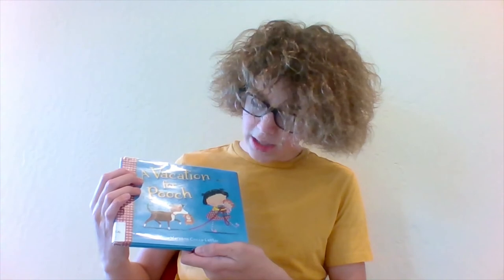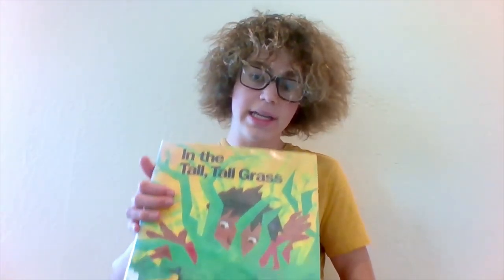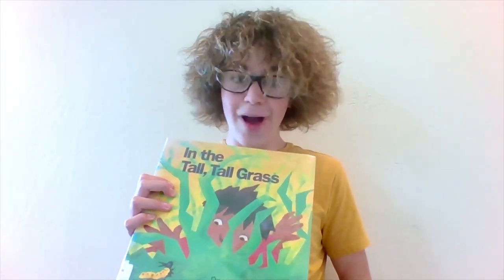Well, I hope you enjoyed reading that book. It's one of my favorite books. Some of my other favorite books are A Vacation for Pooch by Marianne Kaka Leffler. It's about a girl and her dog, and they go on separate vacations, and something strange happens, but I really like its happy ending. And another one of my favorite books is In the Tall, Tall Grass by Denise Fleming. It's about all these different critters in the grass, and it rhymes. Thanks for reading.